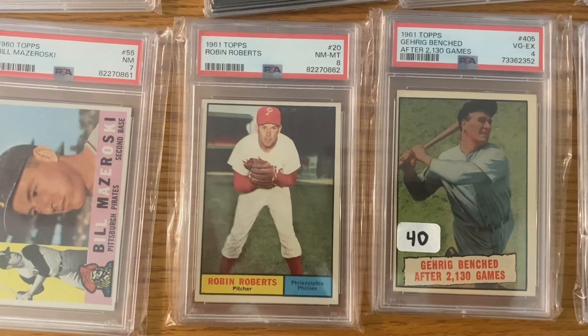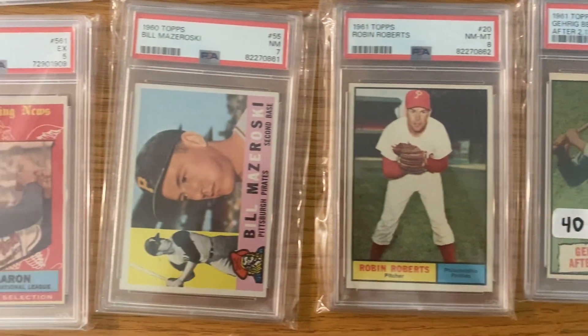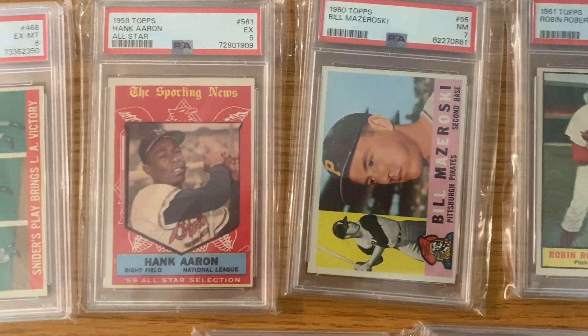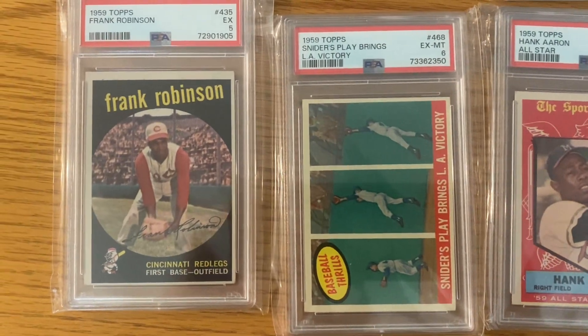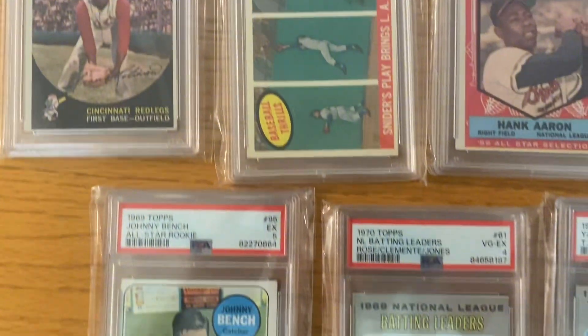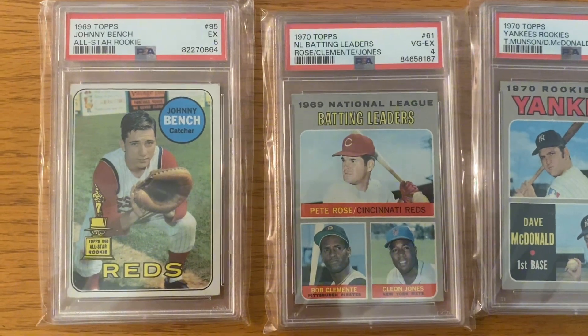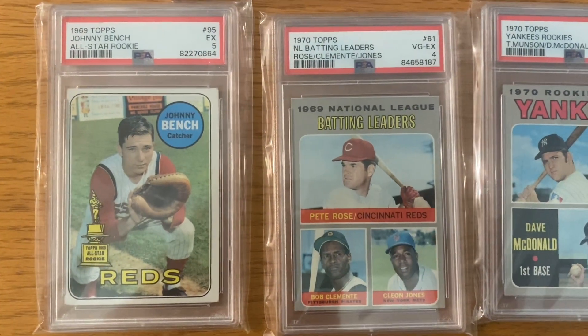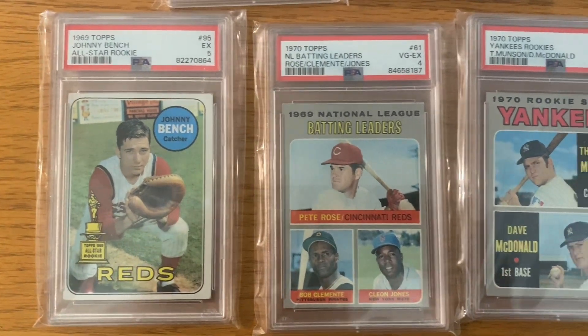Look at this PSA 8 Robin Roberts — nice. Another Hank Aaron there. Love this Frank Robinson. Here's another Johnny Bench. As most of y'all know who watch my channel, I'm a big Bench fan — this is an extra one I'm trying to move.